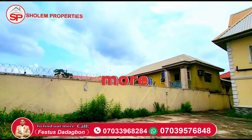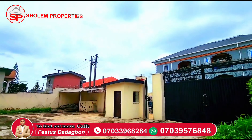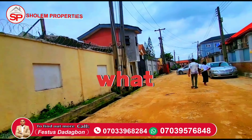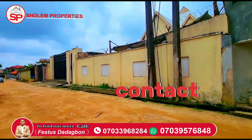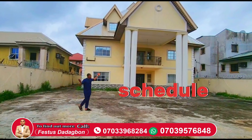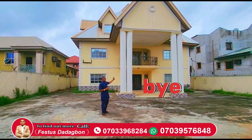Contact us today for more information and to schedule a viewing. This is what the outside looks like. Kindly reach out for more information and to book a viewing. Thank you for watching — God bless you, bye for now.